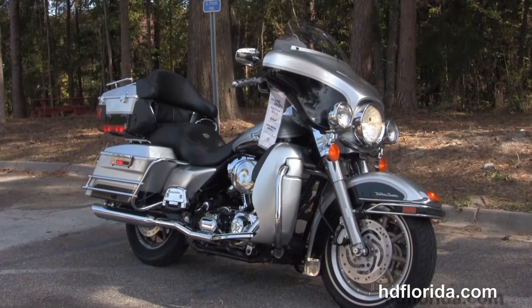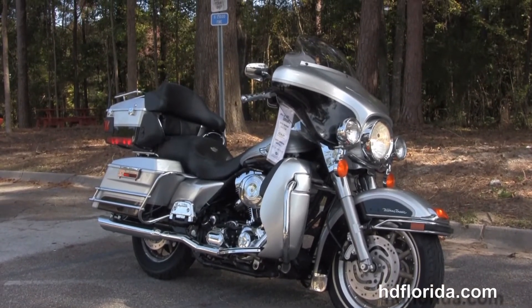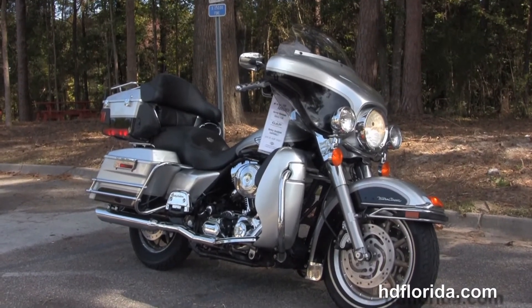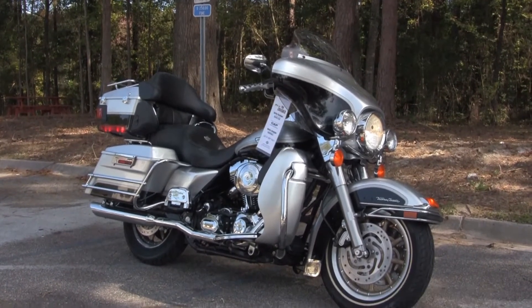We're rated number one in customer service and have over 1,200 new or previously enjoyed motorcycles, and we ship used bikes anywhere in the world. For more information on this Ultra, click the link below and view the rest of our unique inventory. Visit us at TallahasseeHarley.com — we're always open 24/7, and remember to have one rockin', smokin', badass Harley day.